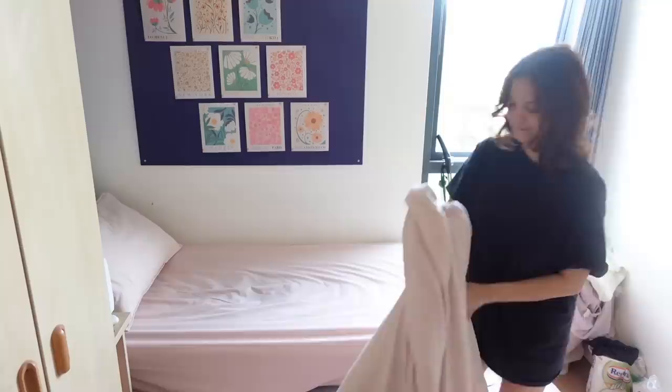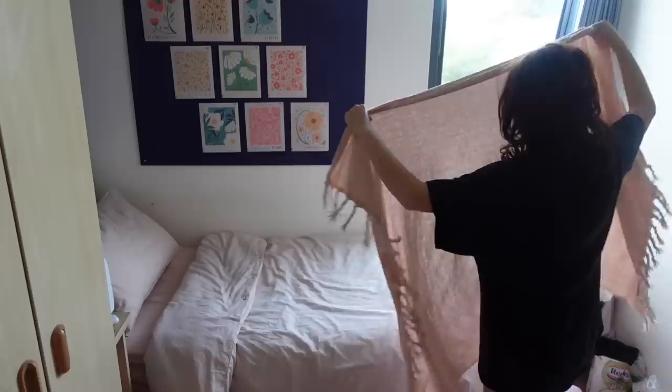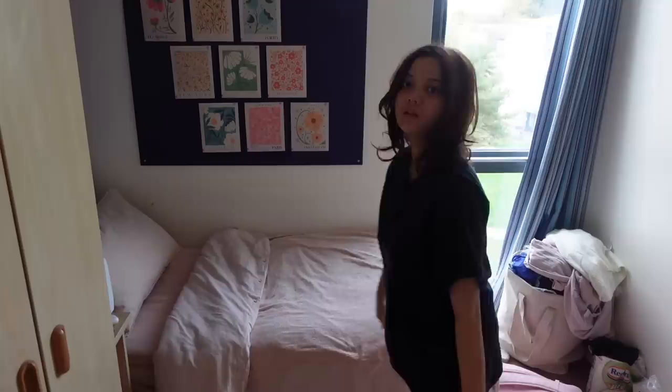Straighten out the sheets, lay the troll blanket — done. That's what my bed looks like. Honestly it does not look tidy, but it's okay, it's made.